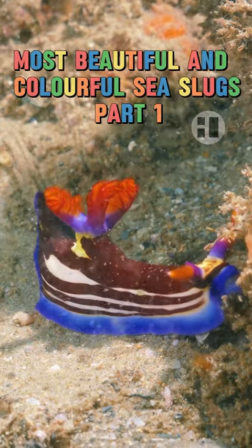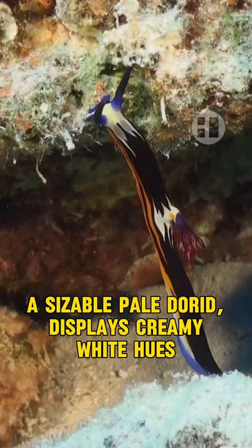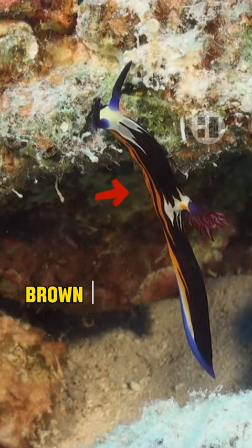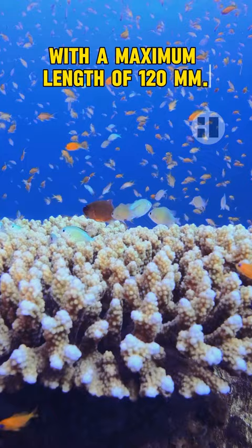Most Beautiful and Colorful Sea Slugs, Part 1. First, Purple Lined Nembrotha. A sizeable pale dorid, displaying creamy white hues concealed by a large brown patch on the notum. Brown stripes adorn its body sides, while a band wraps around the head and mantle's anterior. Rhinophores display red-orange hues, and the foot edges may faintly show purple. Maximum length of 120mm, found in the Indo-West Pacific Ocean.